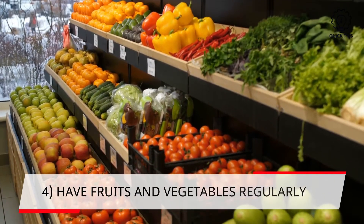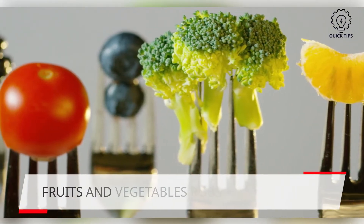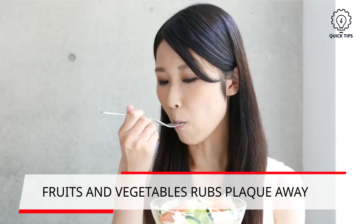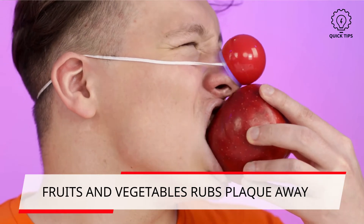4. Have fruits and vegetables regularly. Well, mom's right — simple yet difficult for those not in this habit. When you have fruits and vegetables, they will rub away plaque as you are chewing. Amazing, isn't it?